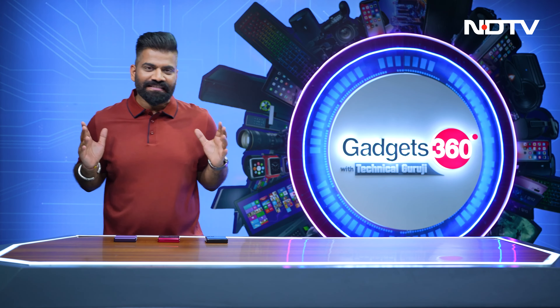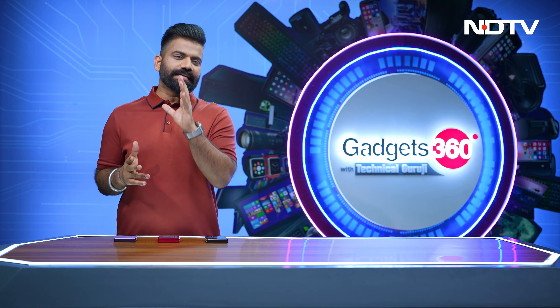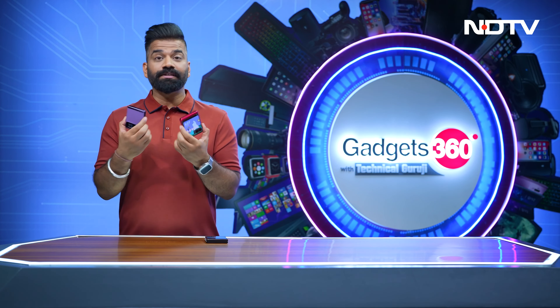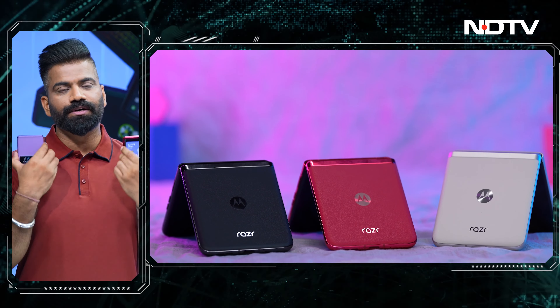I'm sure you all know why I was telling you that this week we got a lot of gadgets. Basically every day there was something new being launched, and my favorite of the bunch is right in front of me — the all new, much awaited, brand new Razer 40 lineup.